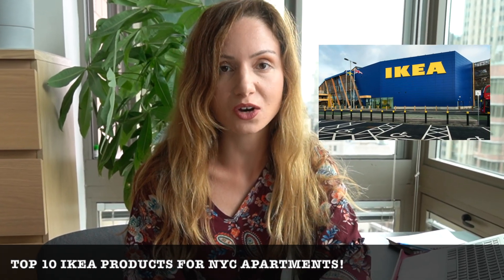Hello guys! Welcome back to New York Tips. Today I'm going to show you the top 10 IKEA products you need to decorate your small New York City apartment.